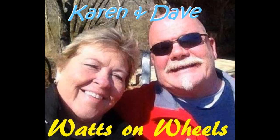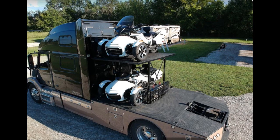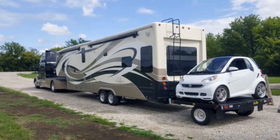We're Dave and Karen from Watts on Wheels and have been full-timing since December of 2017. We have a Volvo heavy-duty truck, Leroy, with our two Spyder motorcycles, our DRV Mobile Suites, Dixie, and our smart car, Zippy.